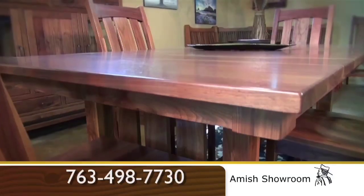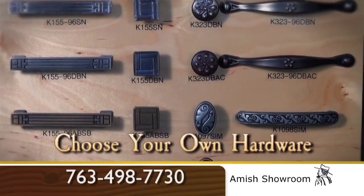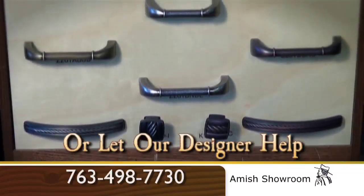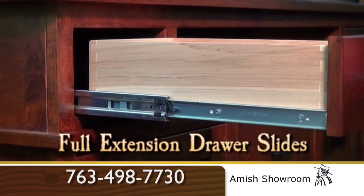We can build nearly all of our furniture in custom sizes to suit your needs. You can choose your hardware from the catalog, or let one of our designers help you create your own unique style. Full extension drawer slides come standard on many of our pieces.